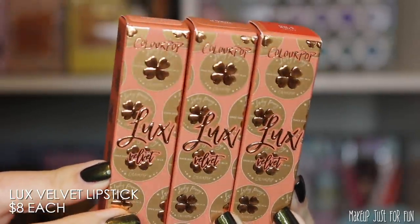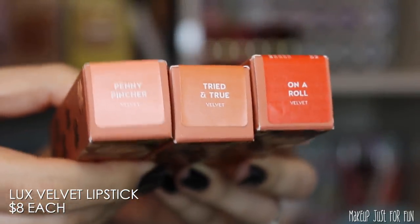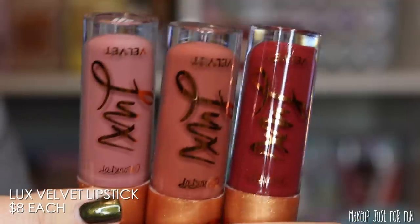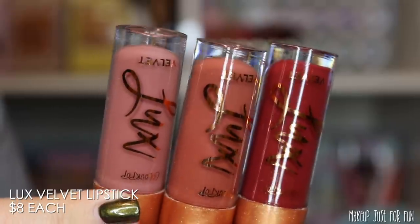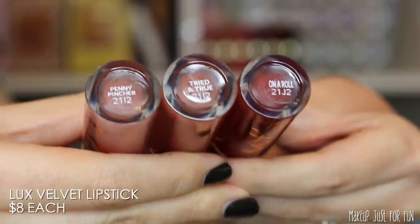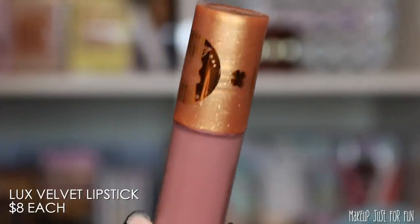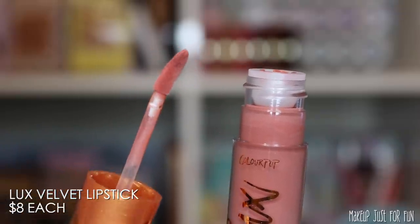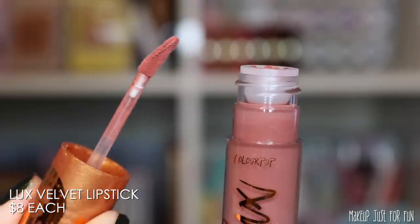For lips, we have three Luxe Velvet Lipsticks. They've previously been priced at $8 each, so I'm guessing these will be similarly priced. The styling and theming of the outer packaging is consistent, and the lipsticks have special gold caps with shade names on stickers on the bottom — which I appreciate. Keep in mind the metallic details on the cap are likely to rub off with use. The applicator is the same as previous releases — a long, skinny, slanted doe foot.